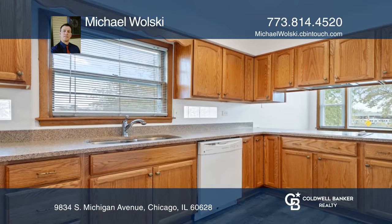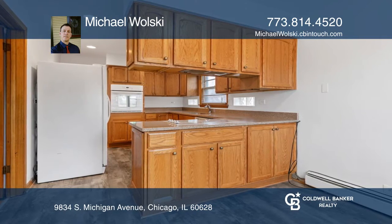The main level features hardwood floors throughout and an updated kitchen with eating area. The lower level was mostly built above grade with a side entrance that once led to a home business.